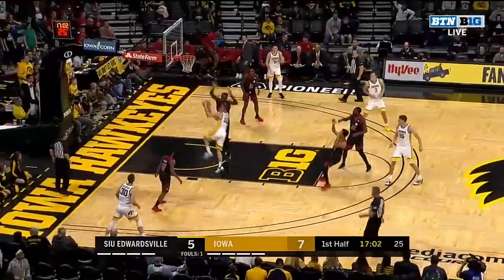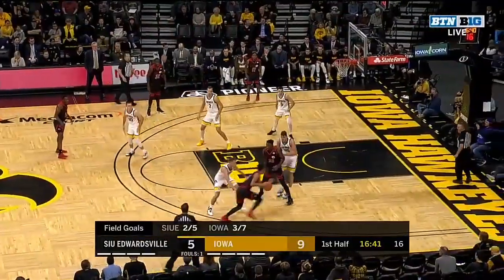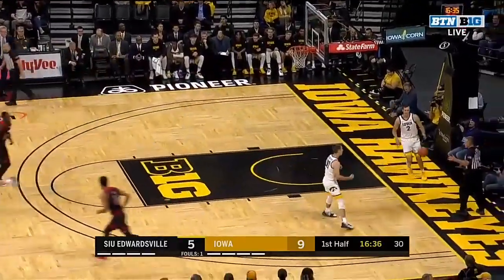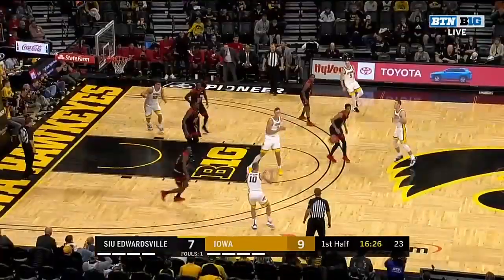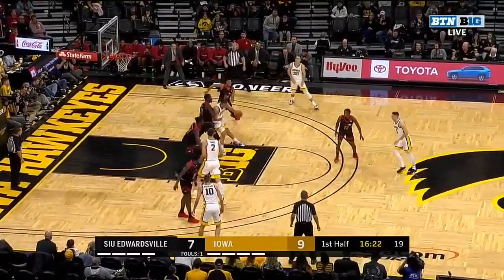Wieskamp, 6-7 from Muscatine, with the left hand. Tough shot and bottoms out for Zeke Moore, the junior from Granite City, Illinois — a player identified in shoot-around as a guy that really has to get it going for the Cougars.